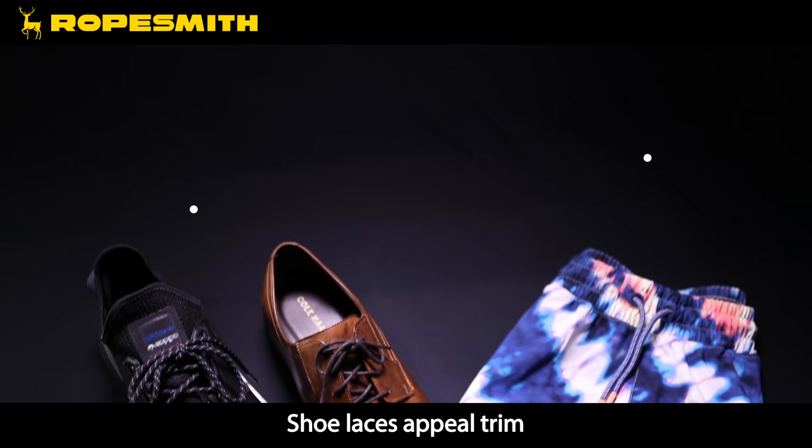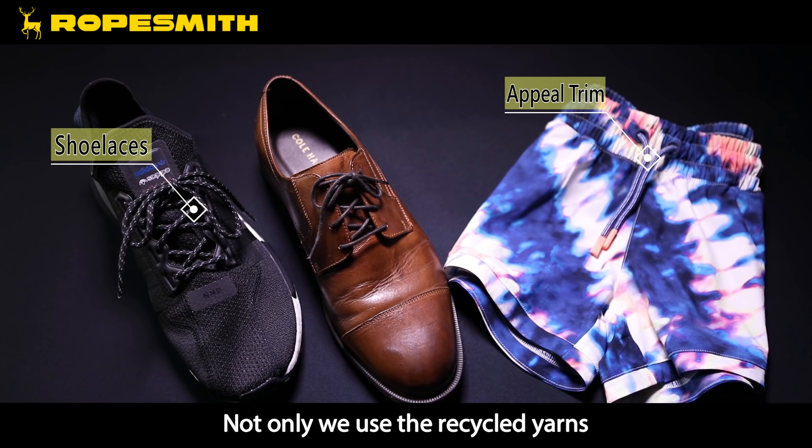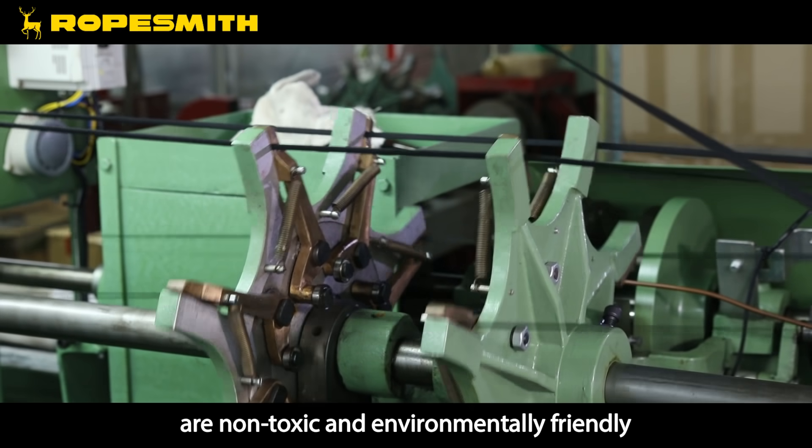Shoe laces, apparel trim, and ropes used in daily necessities are also part of our offering. Not only do we use recycled yarns, but we also make sure our production process is non-toxic and environmentally friendly.